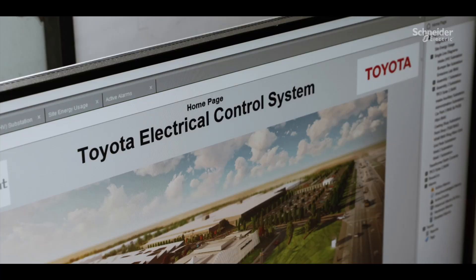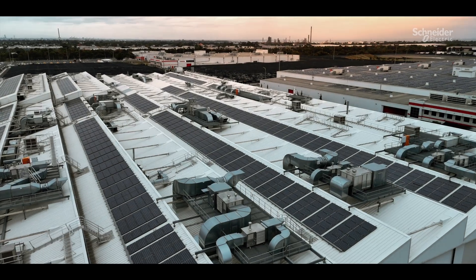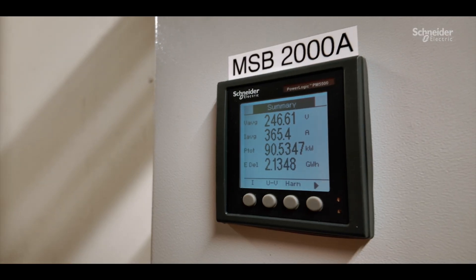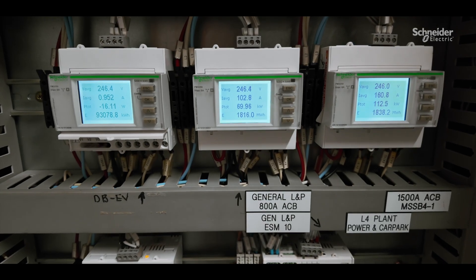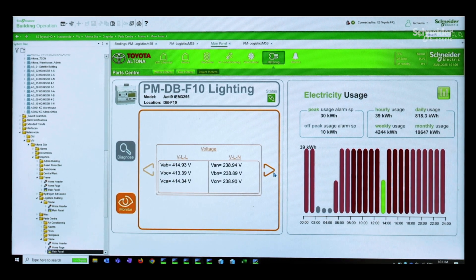Schneider Electric's EcoStruxure products enable us to gather data from all of our different locations across the site, with different types of metering — electricity metering, water metering and gas metering. So we're covering all these different types of data that we need to collect and then visualise.